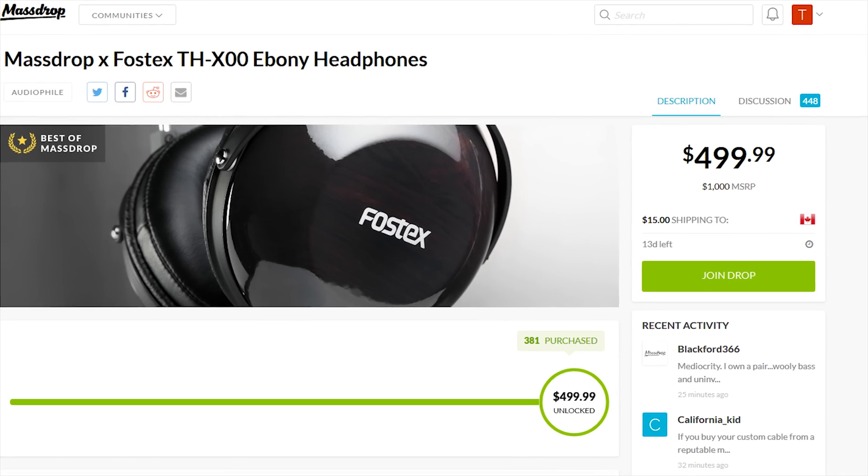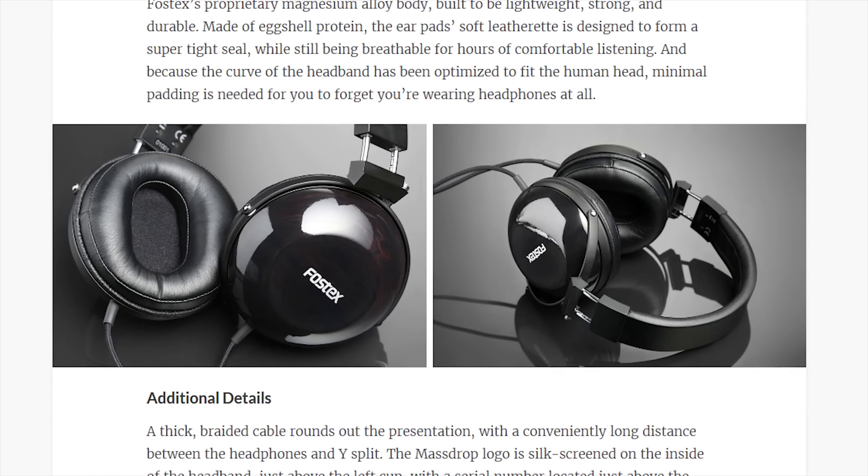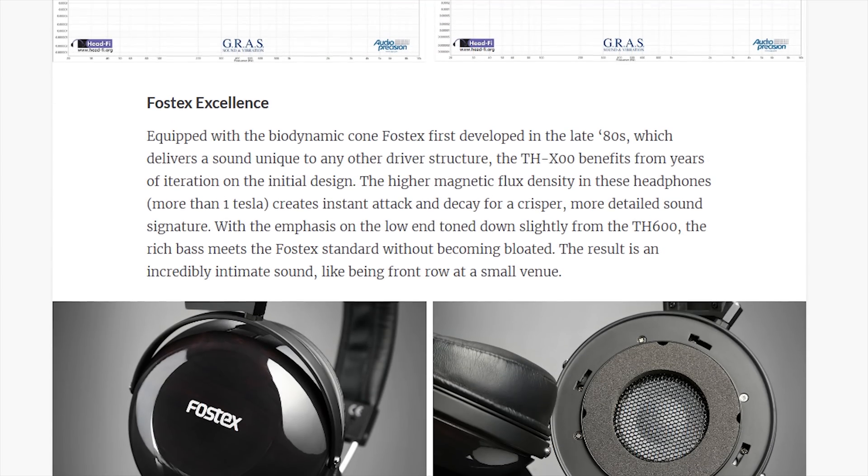MassDrop is featuring the Fostex TH-X00 headphones with new ebony color ear cups. Check them and other drops out at the link in the video description.